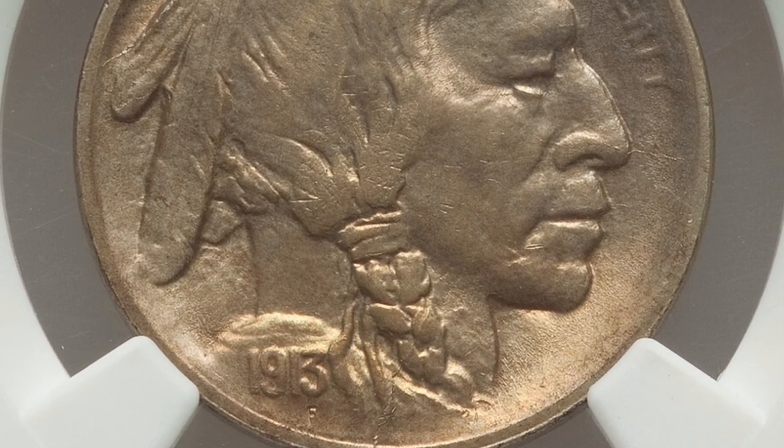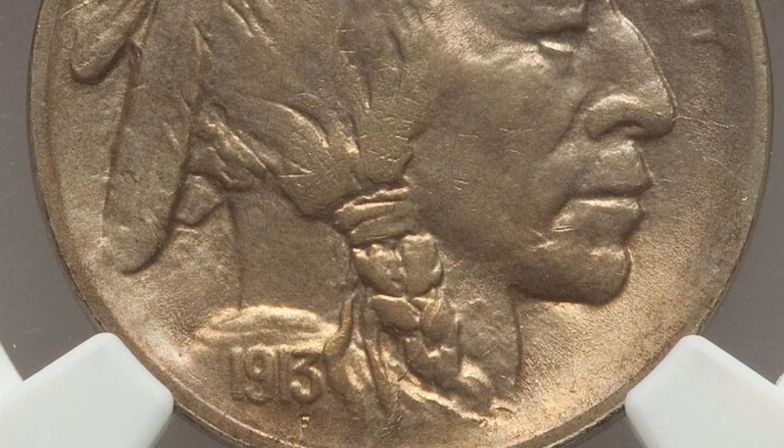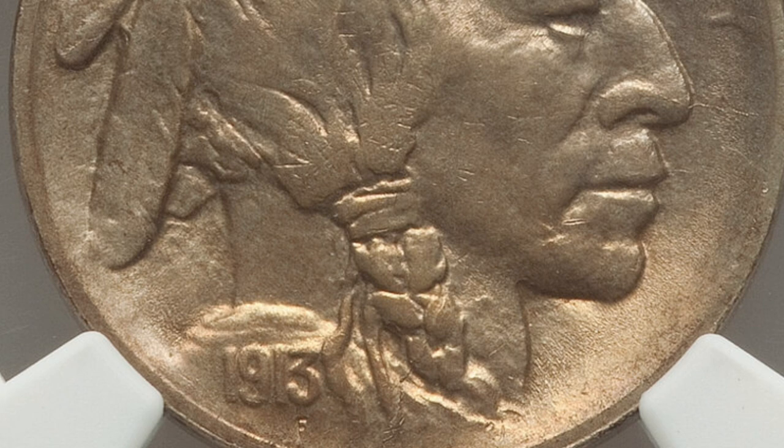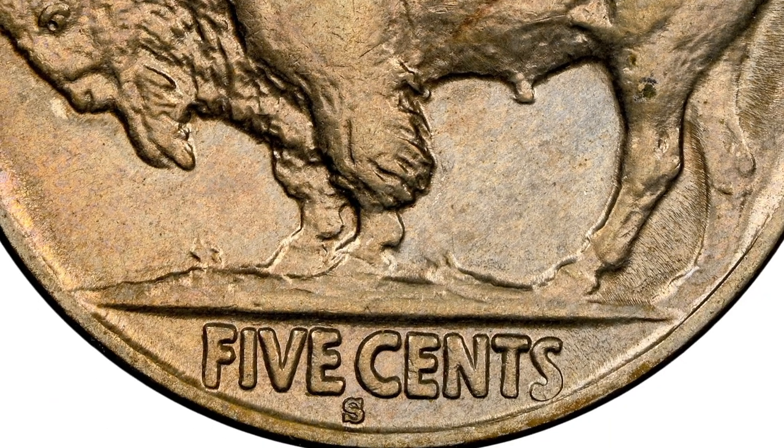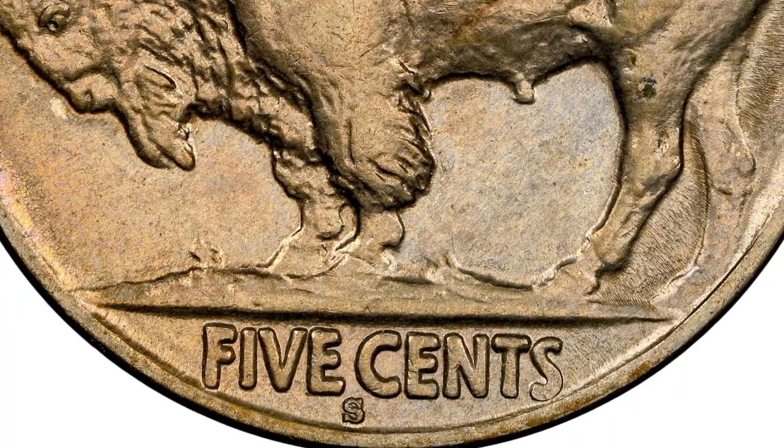First up, we're looking at the 1913 Buffalo nickel. Now there are two different types for this Buffalo nickel. We're looking at the type two first, but here's an example of the type one. You'll notice there's not a line above the word 'five cents' — it's like a raised ground there. But here on the type two, you'll see that very distinct line separating the 'five cents' at the bottom of the coin on the reverse.